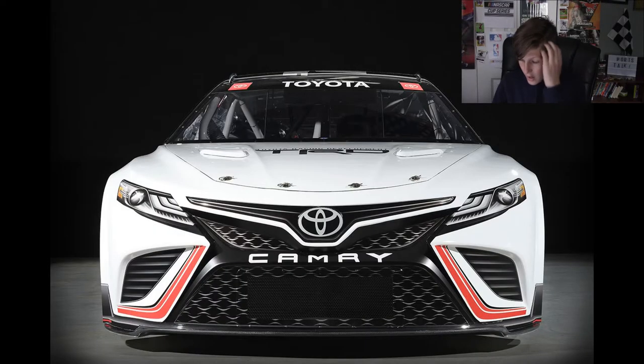Let's get into this reaction quickly. Let's look at what the next gen car is going to look like next season. Let's start with Toyota's next gen car. Let's just take a look at this and kind of dive in and soak up what this car looks like.